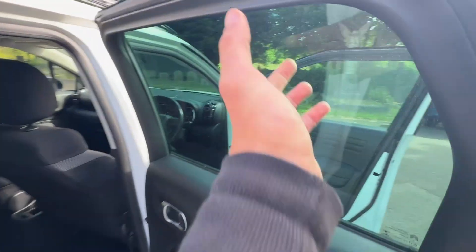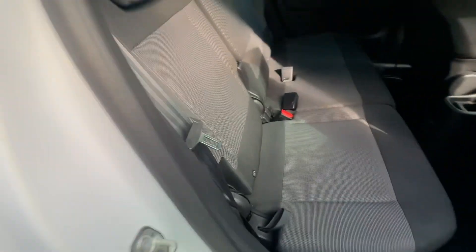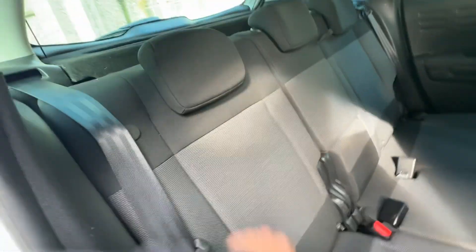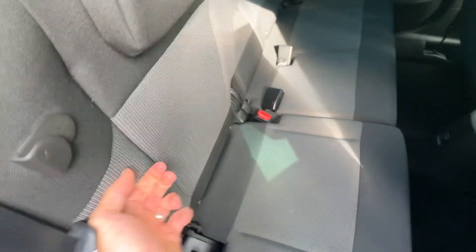Electric windows in the back. There's a slight tint on the windows — you can see the difference between the front and the rear. We've got ISOFIX on the two outer seats, and the seats also fold in a 60-40 fashion. You do need two hands to do that, but it gives you a little bit more room if you wanted it.